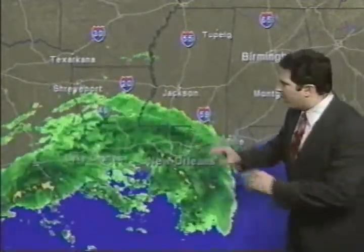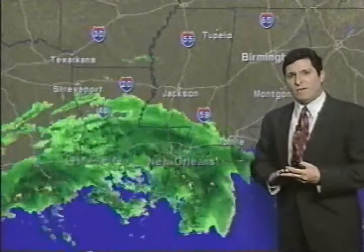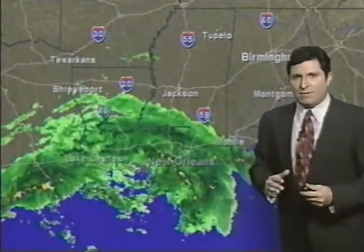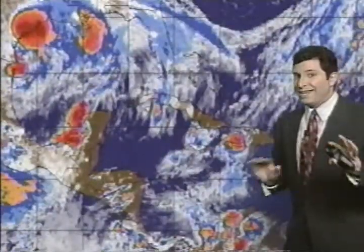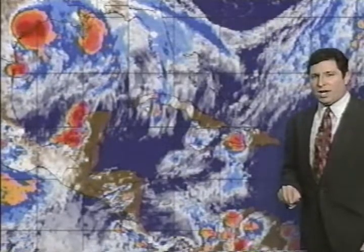We'll have much more on Tropical Storm Francis in about seven minutes, but let's take a look at what else is happening in the tropics. Nothing to worry about in the Caribbean — there is a tropical wave moving through but not a lot of convection with it. We're not expecting any formation of tropical systems out of this area over the next 24 hours.